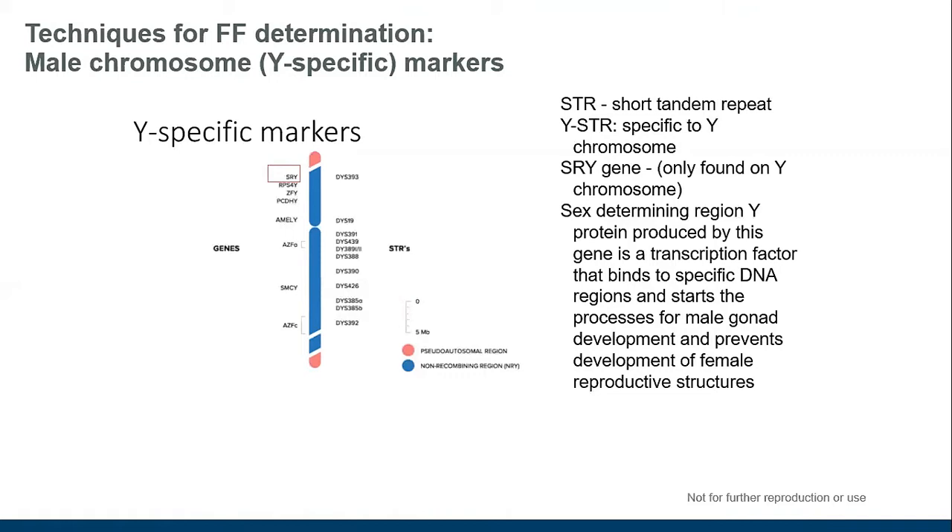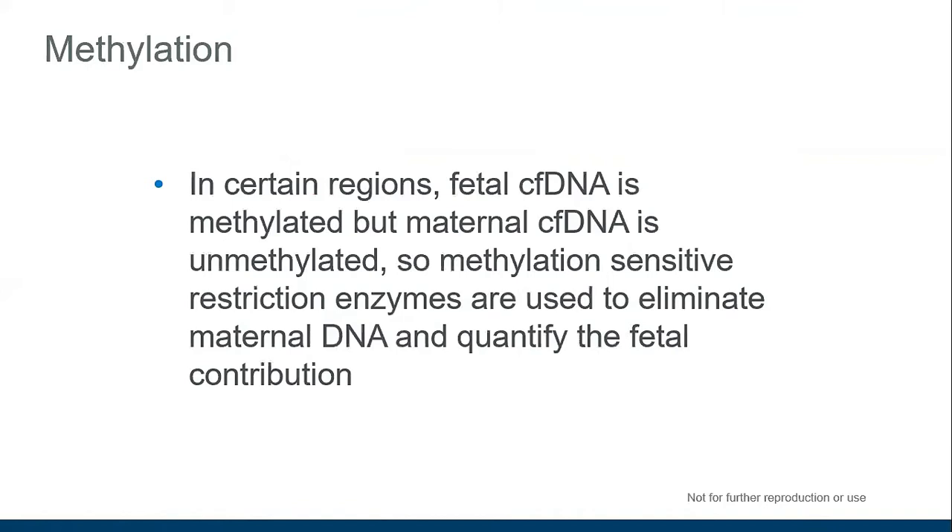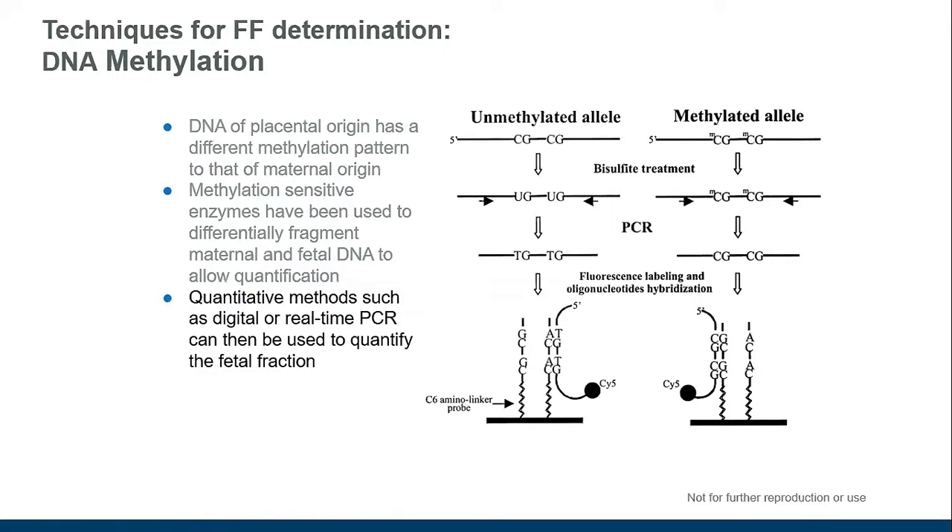The methylation approach makes use of the fact that in certain genomic regions, fetal cell-free DNA can be differently methylated from maternal DNA — referring to the attachment of methyl groups. Using this phenomenon, methylation-sensitive enzymes can be used to digest the maternal portion, leaving only fetal DNA to measure. However, this depends on how much of the fetal DNA is actually methylated or unmethylated, and it isn't a perfect way of distinguishing between the two types.